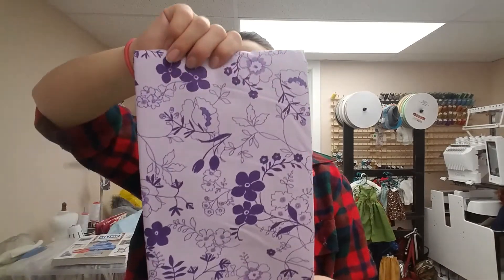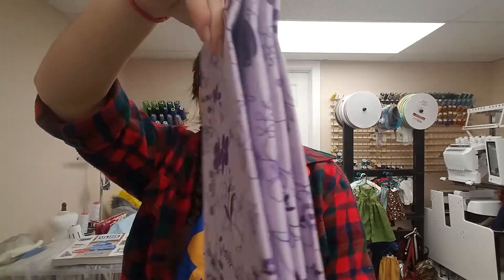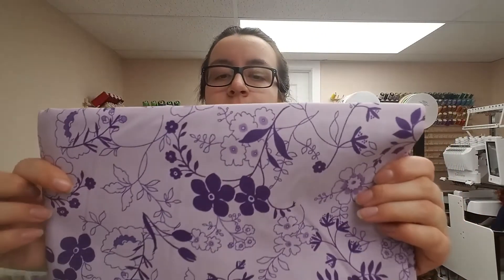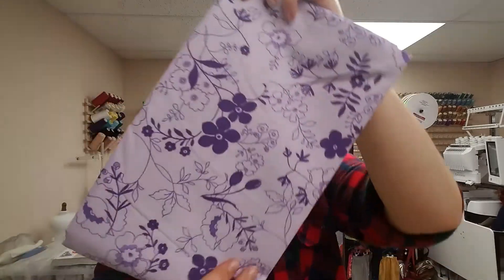Next, I have this awesome purple floral print. I like the contrast between the different shades of purple. It's very pretty. It'll make some great summer dresses, maybe even some summer jumpers. I love making jumpers and pocket shorts for dolls.